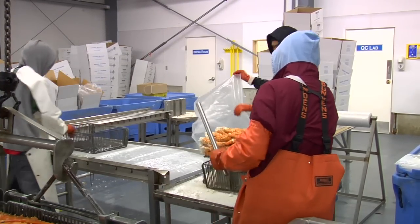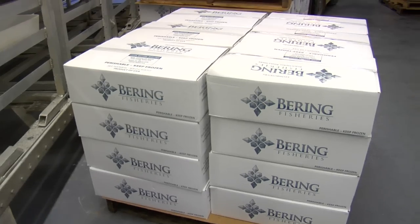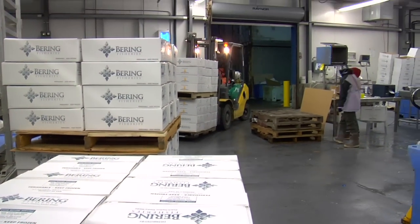As the frozen crab comes from its fresh water glazing cycle, it is removed from the basket, bagged, boxed, labeled, and transferred to cold storage, where it can remain in excellent condition until ready for use.